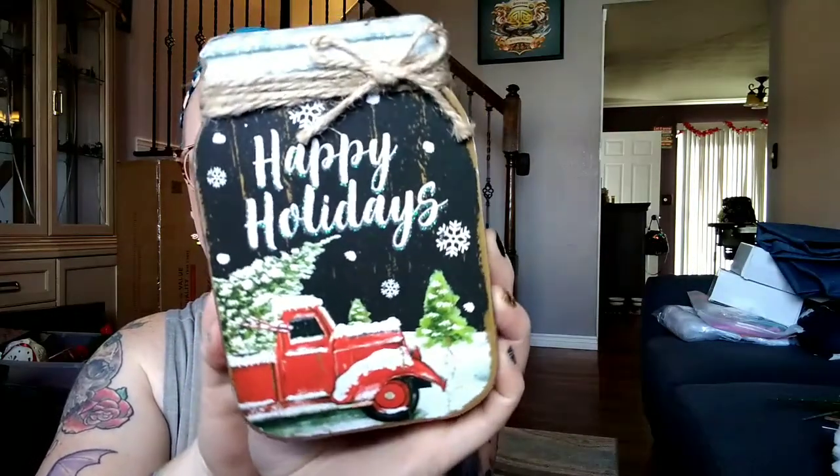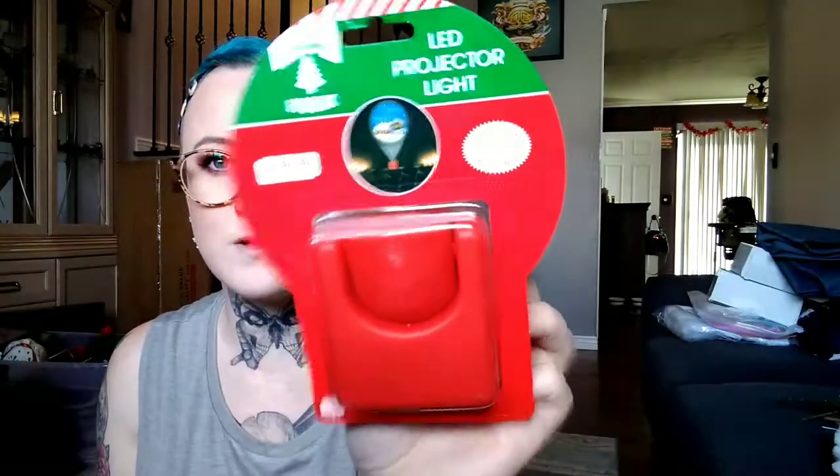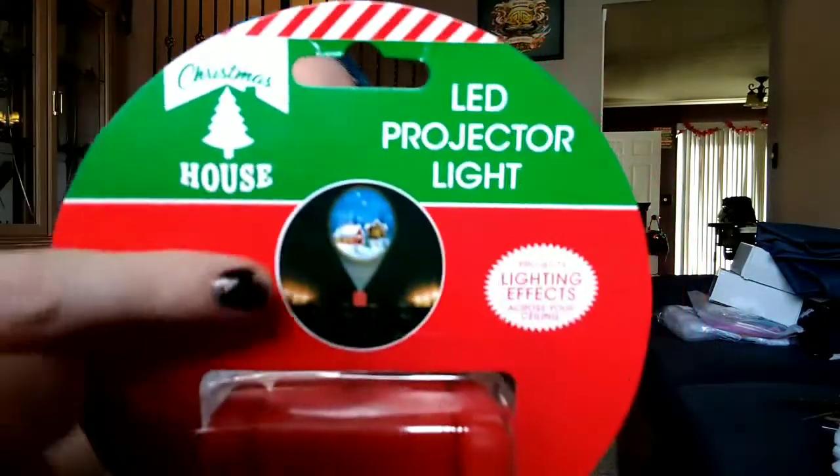I'll put the white trees in my makeup room background, or maybe in my kitchen. This next item was so cute — it says 'Happy Holidays' and it's got the cute truck again; I love the truck-themed stuff. I also got three of those fake snows total. Then I saw something for the first time — it's a manual press for on-and-off project lighting effects across your ceiling, like a little house with snow. I'm going to test that out and show it in another video.